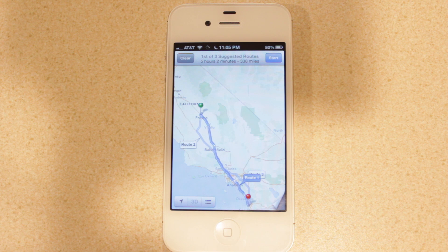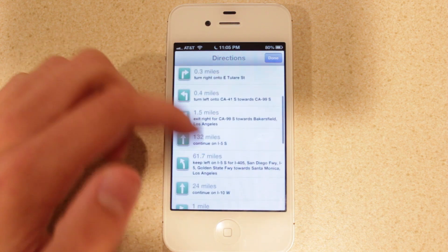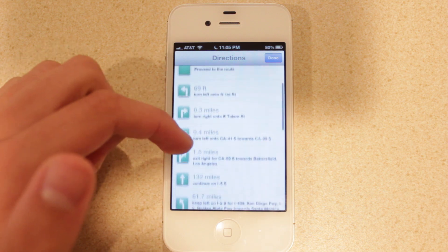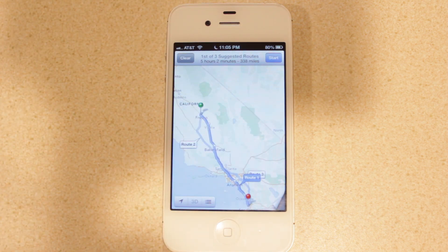Apple has also integrated turn-by-turn navigation. If you type in directions to a place, it will provide you with routes and you can select Start to get turn-by-turn navigation using Siri's voice. Selecting the outline list shows a step-by-step route overview. The turn-by-turn navigation can also tell you if there's traffic in an area and suggest alternate routes to arrive quicker. It can tell you about construction on a road as well as accidents.